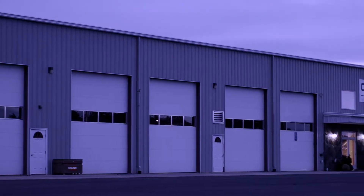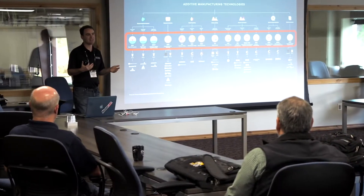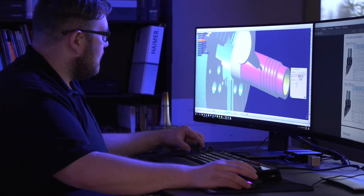Oregon has a long history of metals manufacturing and it's really an unseen cornerstone of Oregon's economy. So anything we can do to help that industry grow and create new jobs is going to help Oregon's economy to grow with it.